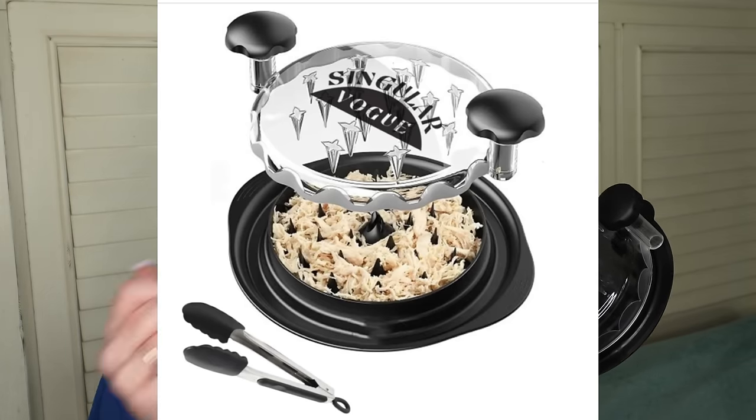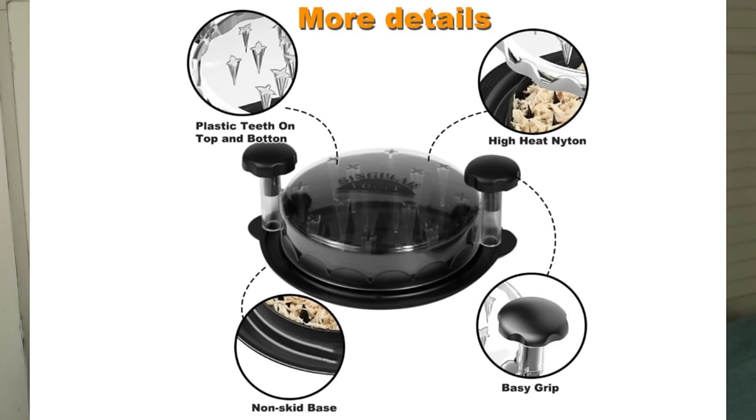One more thing and then I'm done — and this is not a fashion or beauty item, but it's a really cool product. This is a chicken shredder. I get so lazy about shredding chicken that I end up chopping it, but it's not quite the same texture for enchiladas or casseroles. You put your chicken breast in, the tines on the bottom and the top squish the chicken, and then you turn it and it shreds so easily. I cannot believe I've never seen this before. It has saved me so much time in the kitchen.